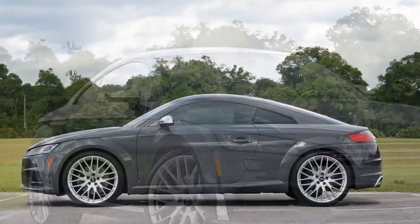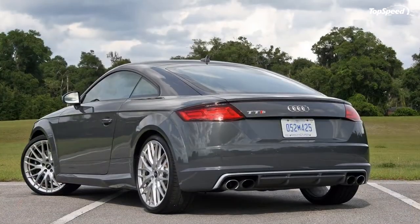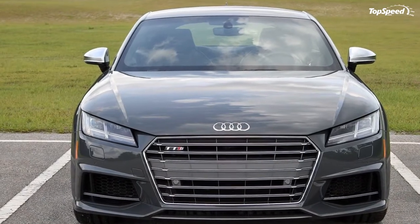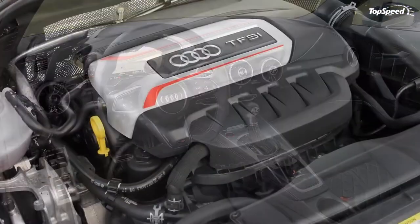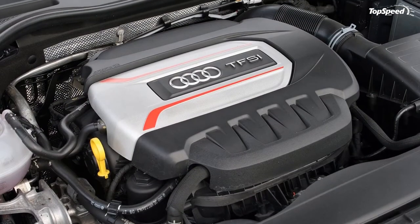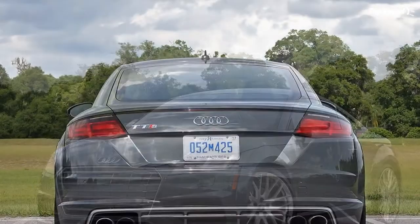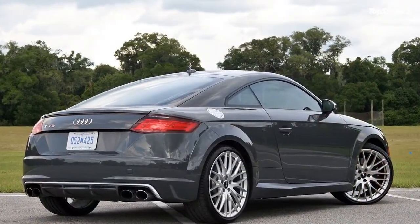The 2016 Audi TT S Coupe driven. It was 1998 when the TT rolled off the assembly line for the first time. Its cutesy, rounded, toy-like shape looked like another take on the new Beetle idea — it came from the same automaker, after all. But compared to the original, the all-new 2016 Audi TT is a stark contrast of sharp lines and purposeful curves.